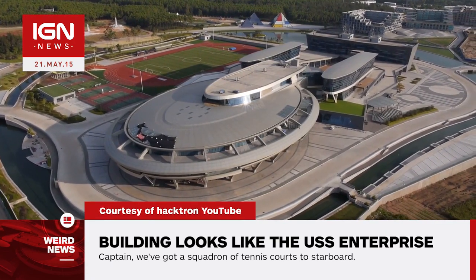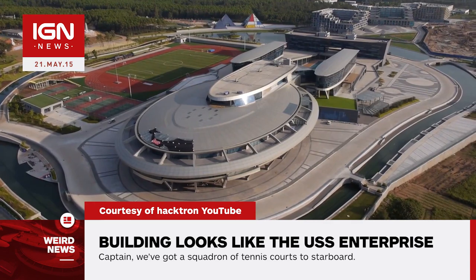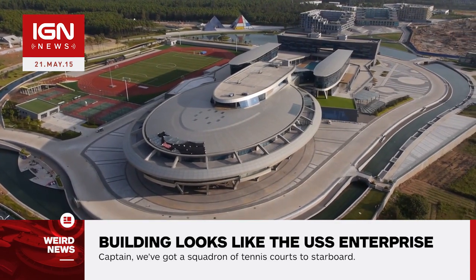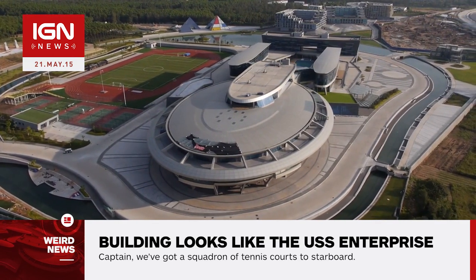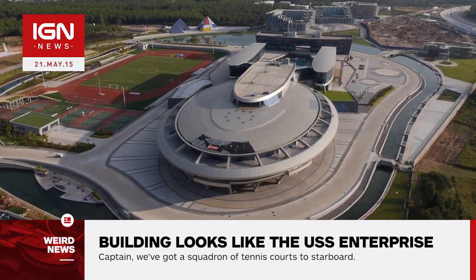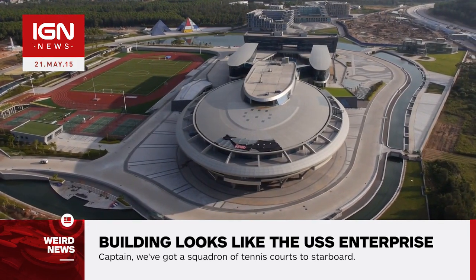A NetDragon chairman actually licensed the rights from CBS in order to construct the replica. The project costs $160 million and took six years to build, finishing last year. If you can't make it to the NetDragon offices to see the USS Enterprise, at least you can see it in theaters next year when Justin Lin's untitled Star Trek sequel is released.